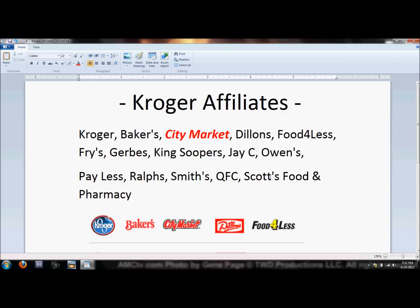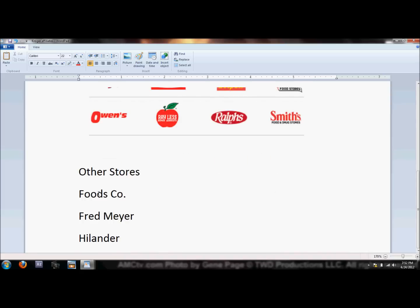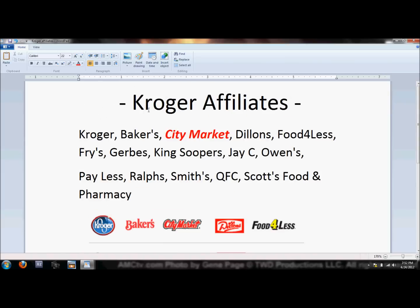There's also Smith's, QFC, Scott's Food and Pharmacy, Foods Co, Fred Meyer, and Harris Teeter — those are all Kroger stores. When I say Kroger deals or matchups, it covers pretty much any of these, but you have to be careful. Smith's, for example, has a lot of stores in Utah and they don't necessarily follow the general Kroger sales in all locations, so double-check your store.